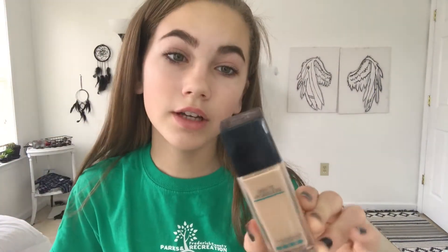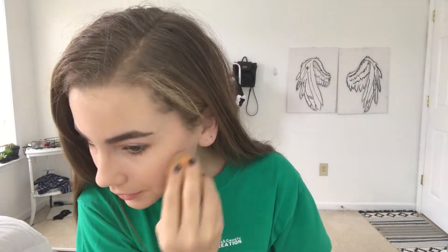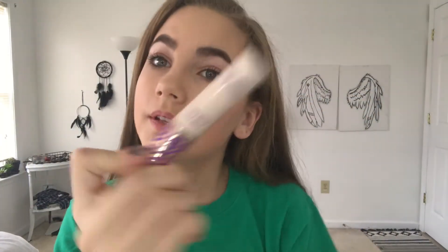The next thing I'm going to use is my Fit Me Matte and Poreless foundation. I'm just going to dab that on my face.